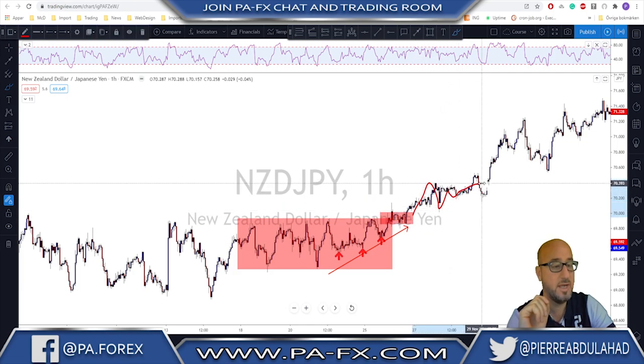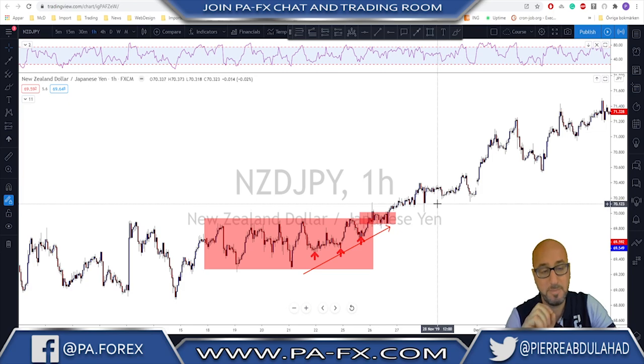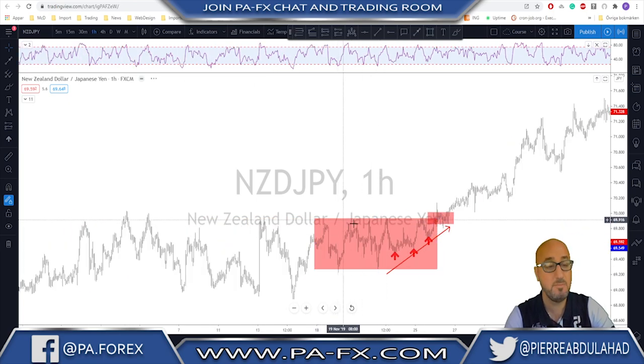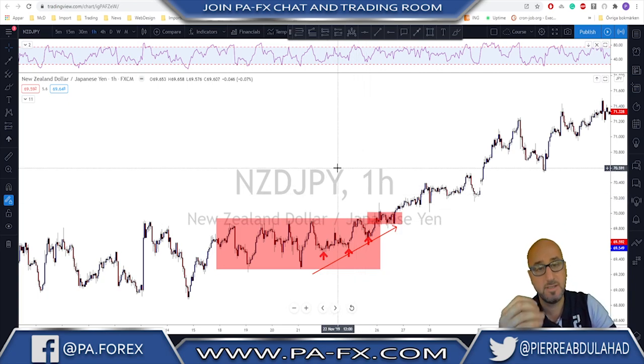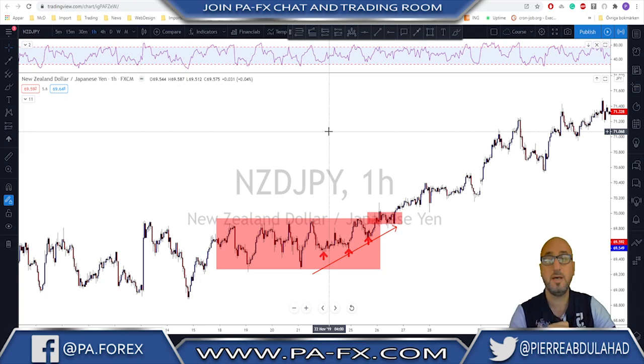It even gave you a nice retest if you missed the initial move, to then look for a continuation. This is one of the best breakout strategies I like to use. If the move is to the downside it works the same way — you wait for lower highs instead, and you wait for the price to start hovering near the lows of the range, then expect that breakout to happen. For entries, stop loss, and target, I have both an article on my page and a video on the channel — I'll put the link in the corner or in the description below.